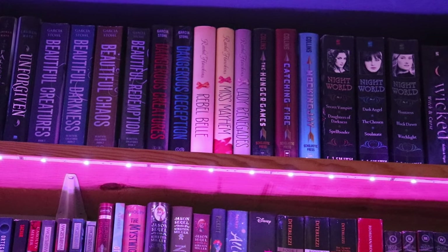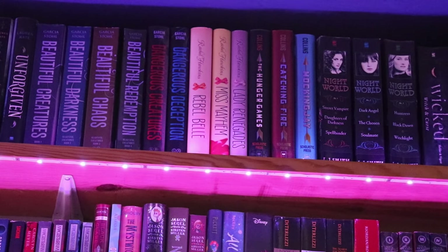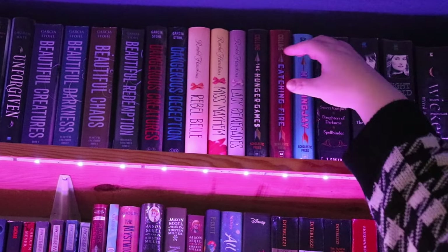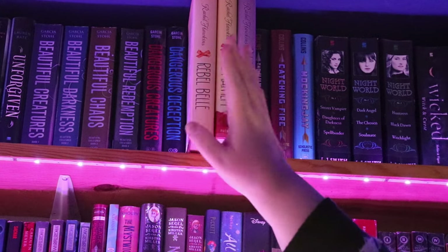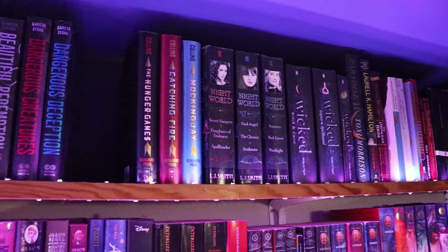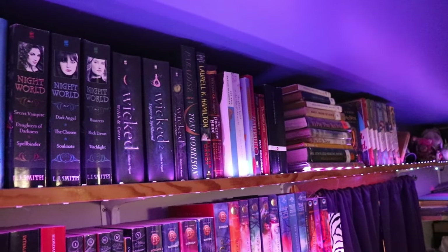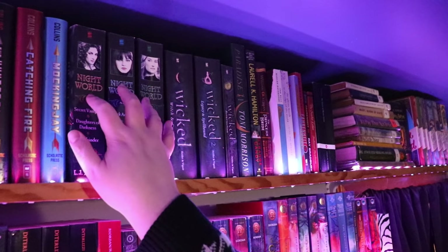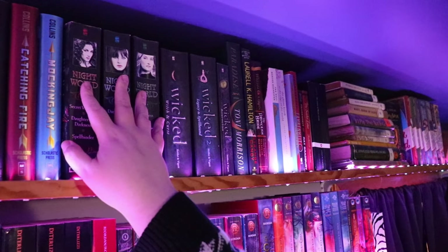Beautiful Creatures and Dangerous Creatures series — those are staying. The Rebel Belle trilogy by Rachel Hawkins — I love Rachel Hawkins but I honestly hate that series and those can go. The first book I really loved, the second book was not good, and the third book had an ending that removed everything that happened in the other two books. Hunger Games stays. Night World by LJ Smith — I really loved this series, however there are supposed to be 10 books and they only ever published nine. The 10th book never came out, there is no ending to the series, so it can go.